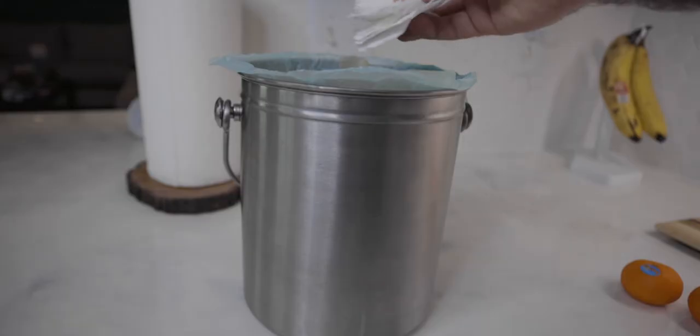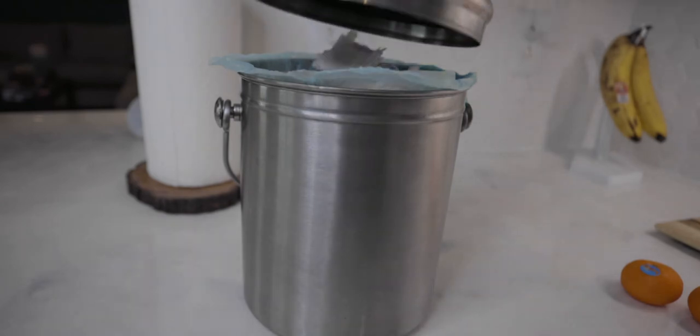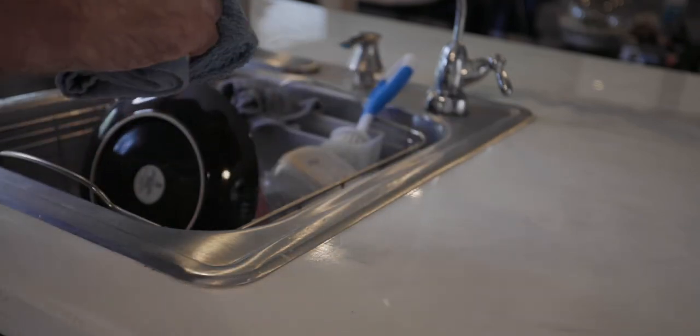Paper towels — we use them like crazy: in the microwave, cleaning up messes, drying our hands — then we crumple them up and throw them away. Fun fact: if there are no chemicals on them, you can actually compost your paper towels since they're a good source of carbon. What I suggest is you can still use them for some things, but have reusable washcloths for cleaning counters, wiping up messes, and drying your hands. Just throw them in the laundry about once a week and you'll be good to go.